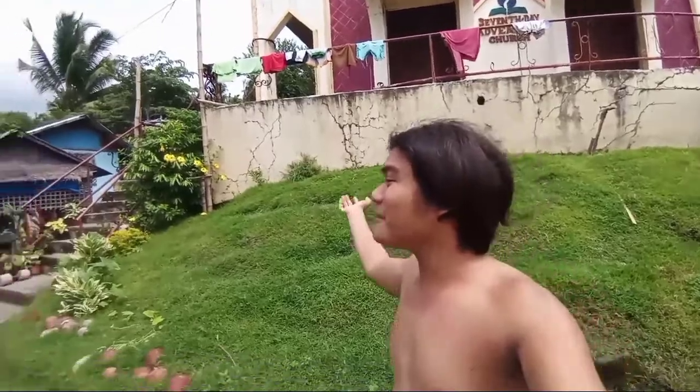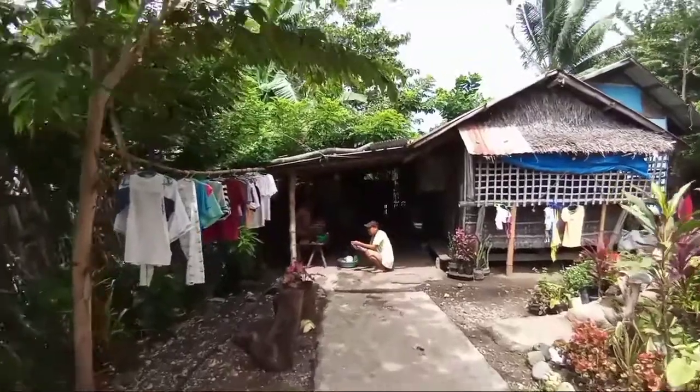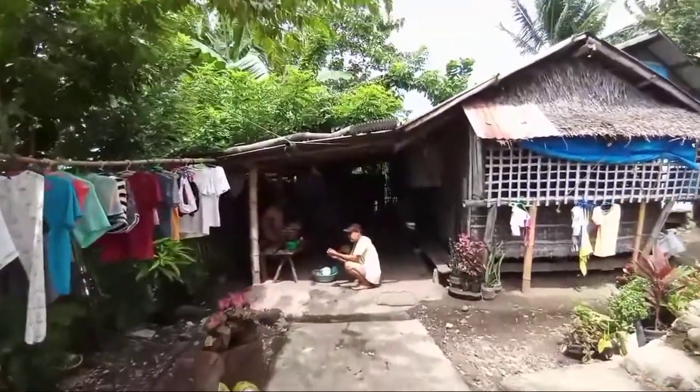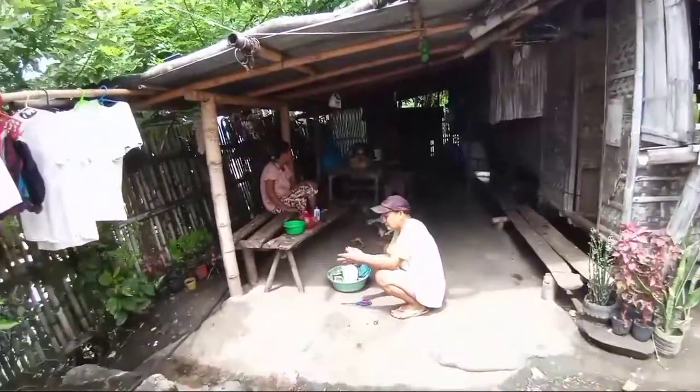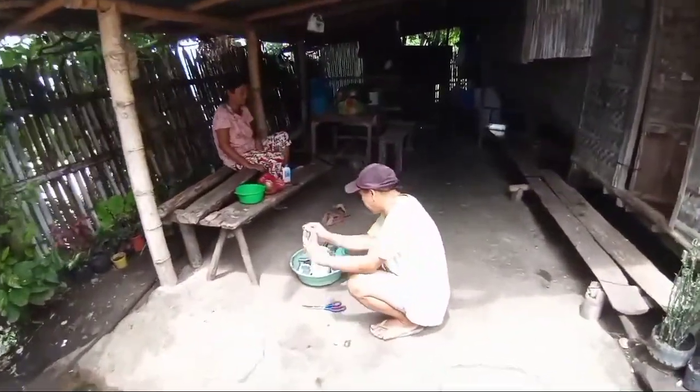Nakikita yung mga sinampay — nandyan po mga sinampay namin, mga damit namin. Pupunta na po tayo sa aming bahay. If you can see, mga kapapang, nakikita nyo po si mother at saka si father. Anong ginagawa mo, father? Ayan po si mother at saka si father.